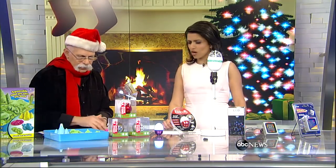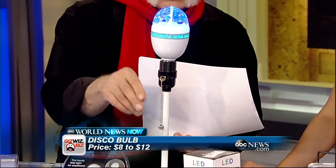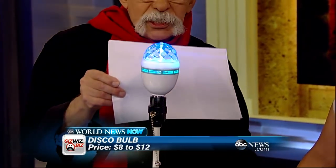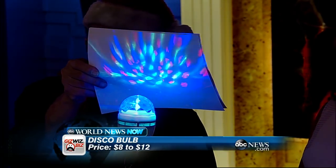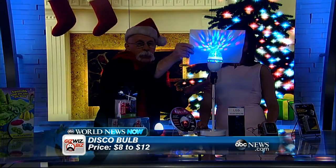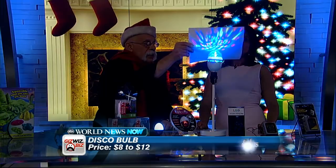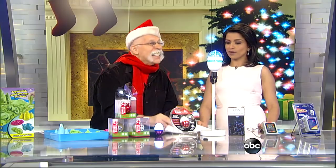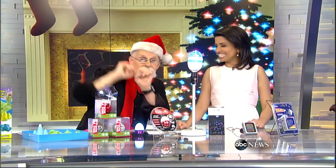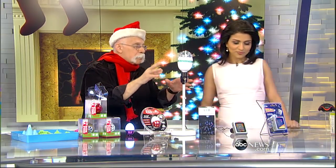Under $8 — brilliant! This is great to give at Christmas and use at New Year's: the LED Disco Bulb. I'm going to turn it on and dim the lights just a touch so you can see what your ceiling would look like. You don't need the mirrored ball, you don't need the motor, you don't need the spotlights — everything is built in. They range from about $8 to $12 on Amazon.